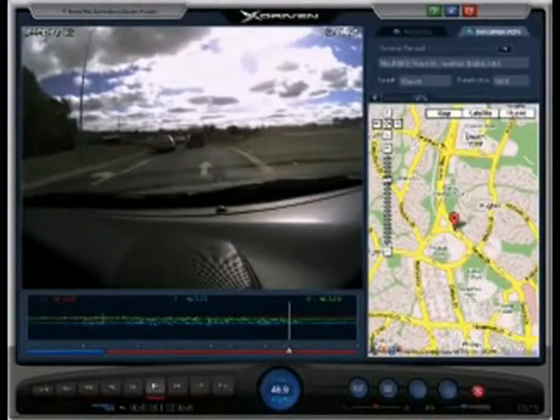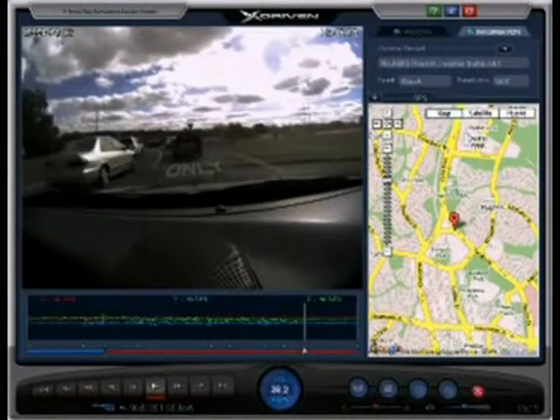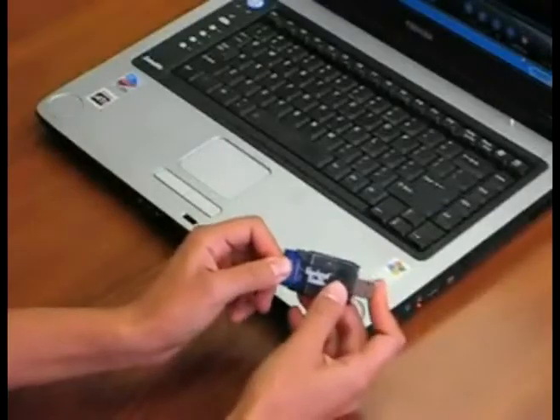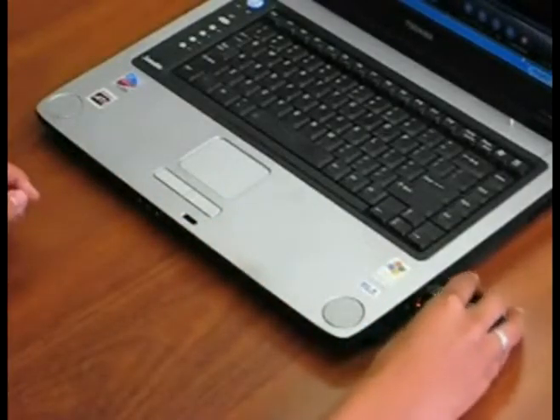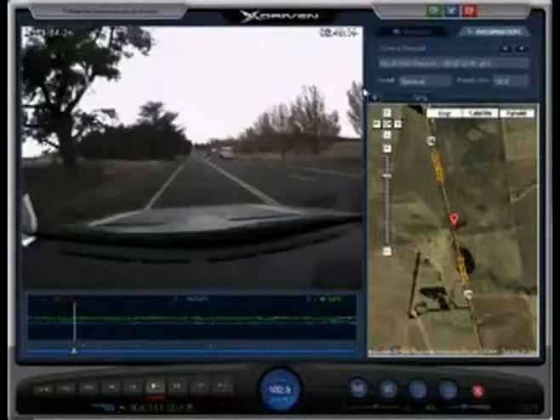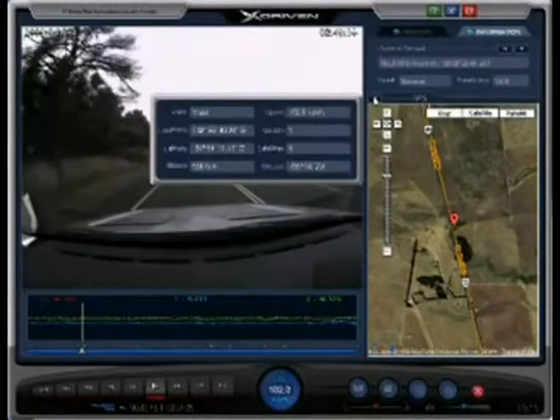X-Driven black box captures driver behavior, visual footage and audio for four-wheel drivers and off-road adventures. By plugging the SD card into your PC, your journey, speed, time and date can be viewed all at once. The software includes controls for playback.